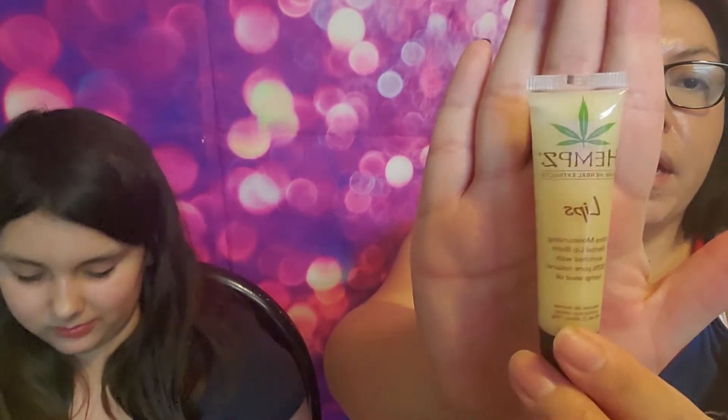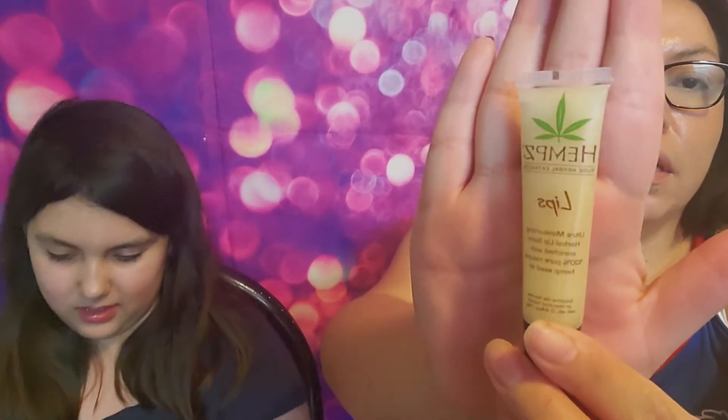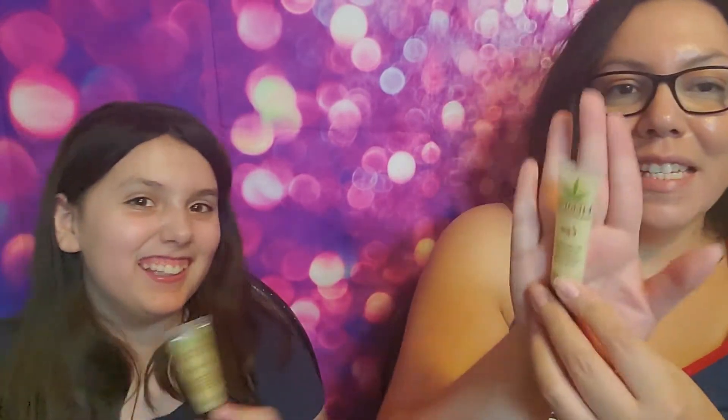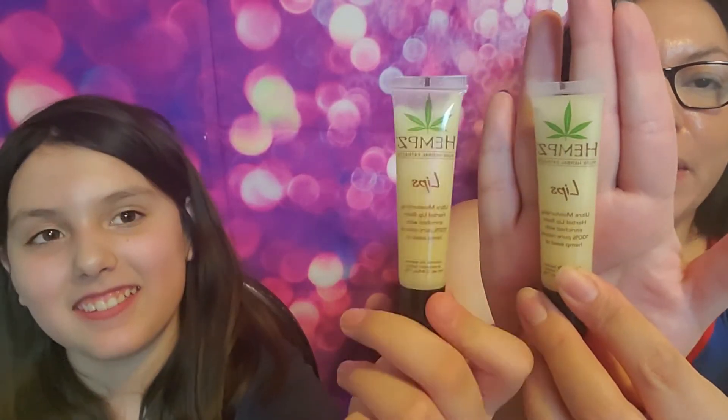The first thing I'm pulling out is by Hemp's — it looks like it is a lip oil, an ultra moisturizing herbal lip balm. She got the same one. I think we got the same bag. This retails for $8.99, and these are both full-size products, so you already get two full-size items for the $12 bag.